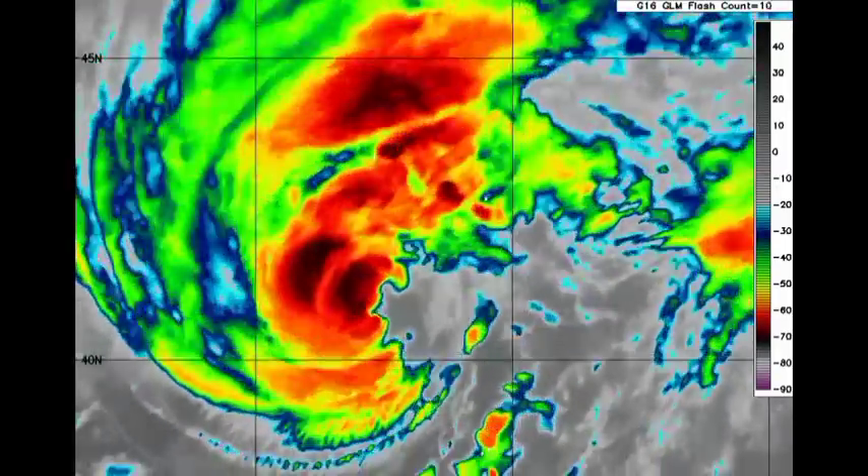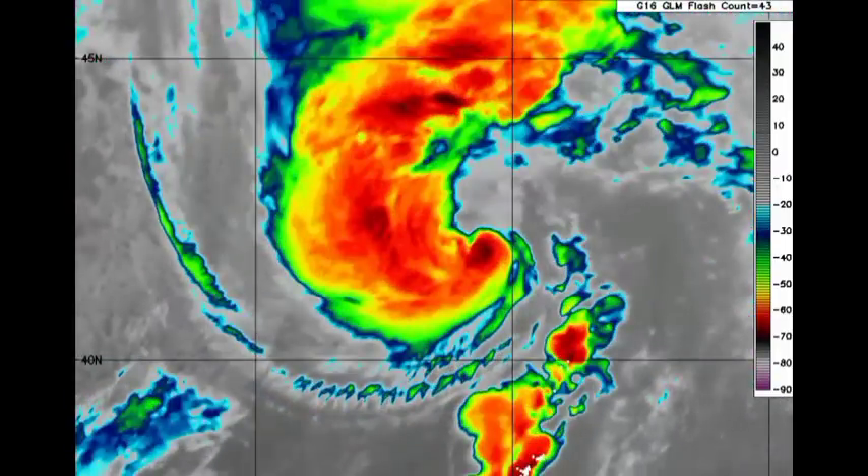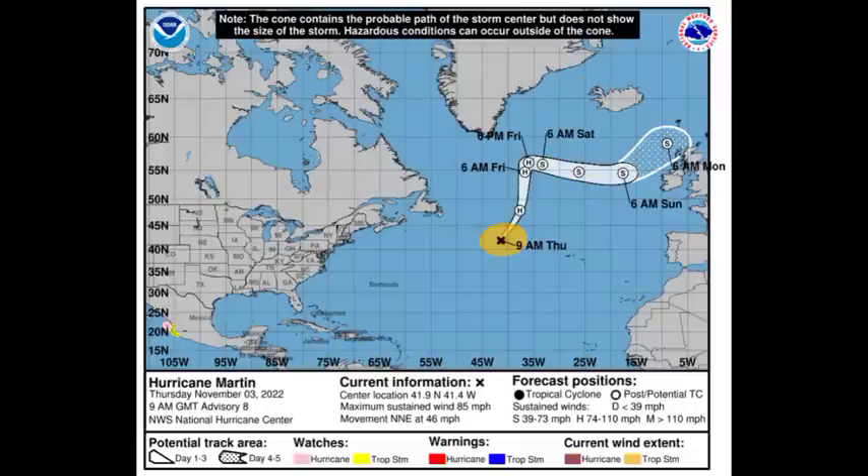Looking at the cone forecast for Martin, it is a hurricane with maximum sustained winds of 85 miles per hour, making its way to the north-northeast at 46 miles per hour. Martin is expected to become post-tropical later today, and the cyclone is going to be weakening as it gains more latitude. It could make its way into the vicinity of Europe and bring some inclement weather conditions there heading into early next week.